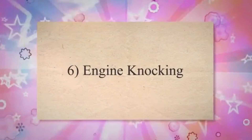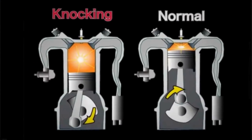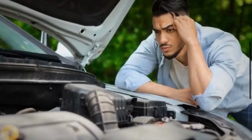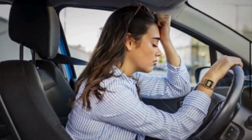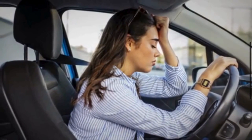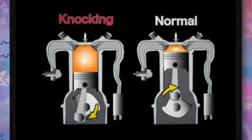Sixth, engine knocking. Incorrect air-fuel mixture caused by a faulty boost pressure sensor can lead to abnormal combustion, resulting in engine knocking or pinging. Running too lean can cause detonation, while running too rich can lead to pre-ignition, both of which can cause knocking sounds.